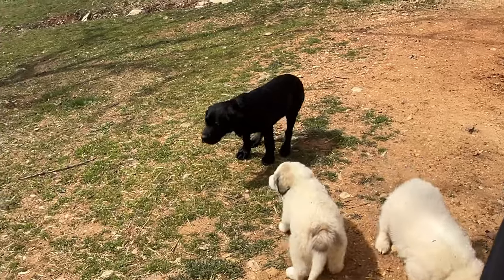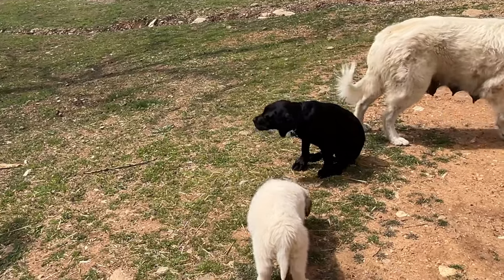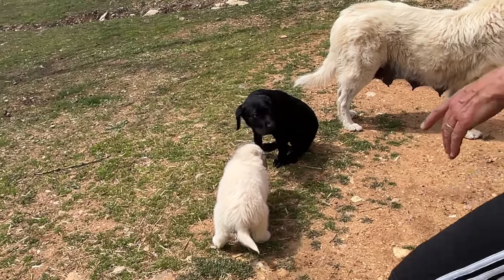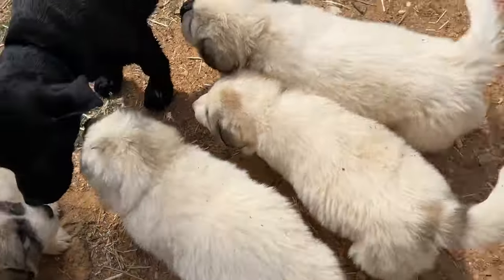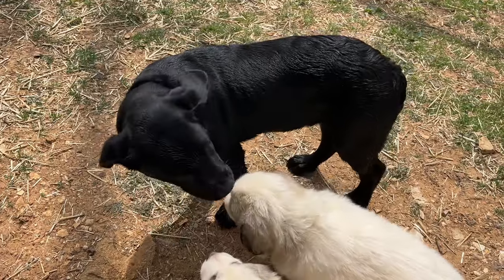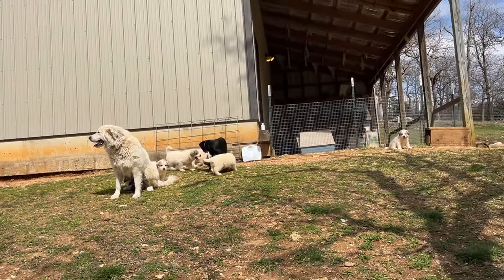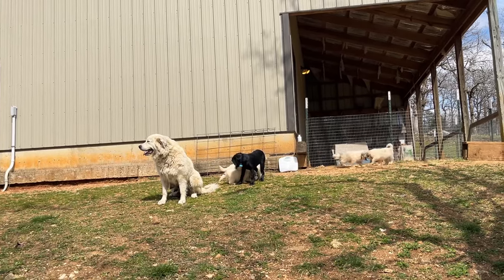Brumby found new friends. Hey, Fern — he's just playing with them. Brumby, do you have a new friend? He looks like he's all scared. She keeps growling at him. Fern, you're fine. Go play! They don't want to leave Mom yet. Brumby doesn't want to get in trouble. He's not real sure what to do with all those puppies.